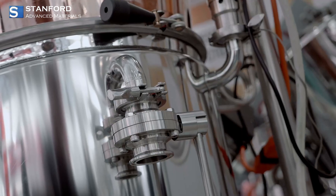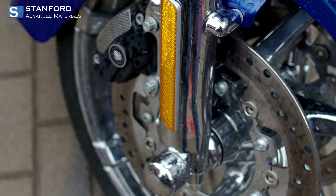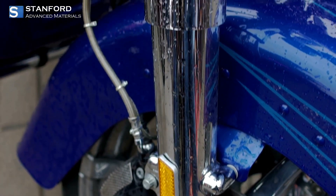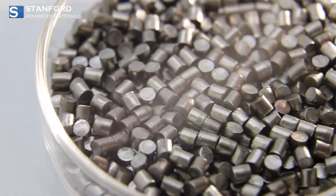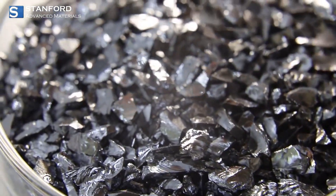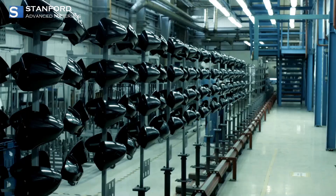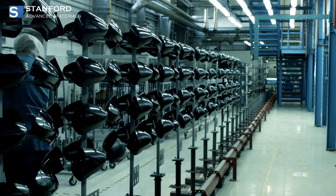Welcome back to our channel where we examine the interesting aspects of materials that shape our everyday lives. Today, we're delving into chromium, that shiny silvery metal you often see glimmering in chrome finishes. But there's so much more to it. Chromium is not just about looks. It's a lightweight metal with a super high melting point and exceptional resistance to corrosion — something that can withstand harsh, acidic environments while maintaining its sleek appearance. This makes it a favorite across various industries, from the cars you drive to the buildings you admire.